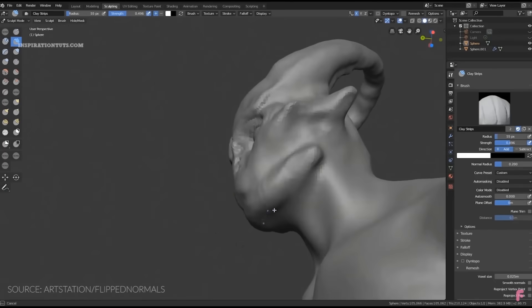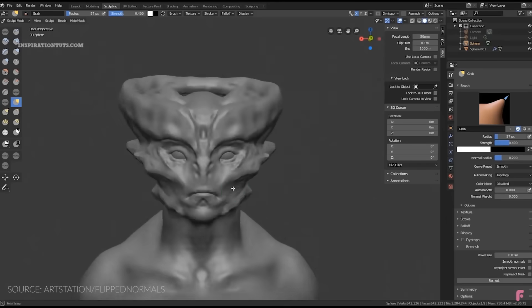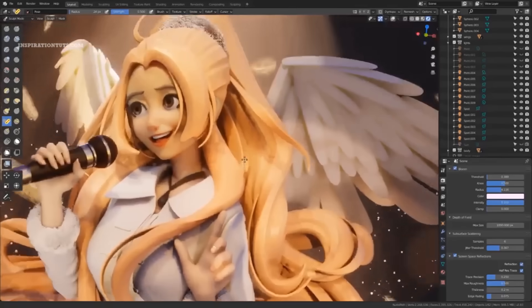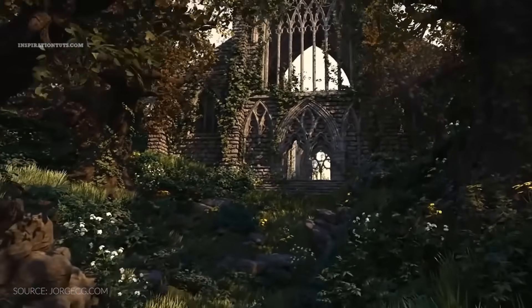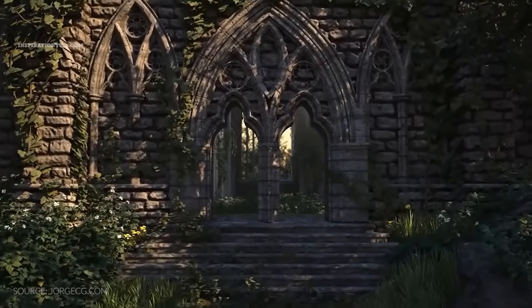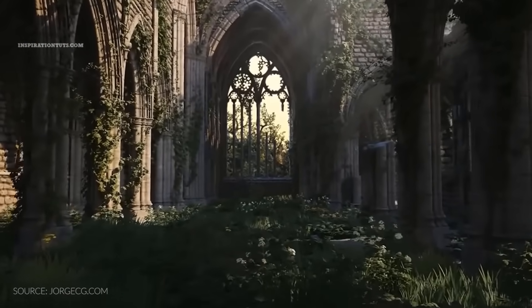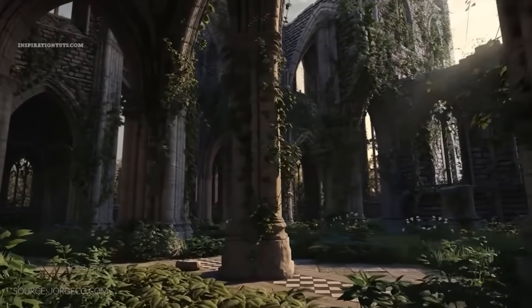Where Blender completely beats 3ds Max in terms of modeling is having the ability to sculpt. It is not just a couple of brushes — it is a complete system that can help you work on characters, monsters, environment elements, and so on, becoming even better with the 2.83 release and beyond. The add-ons available for Blender are better than those for 3ds Max, so overall I have to give modeling to Blender because it has many advantages.